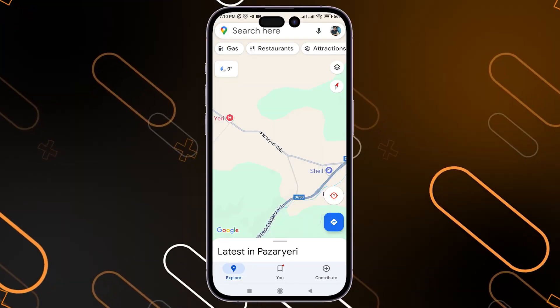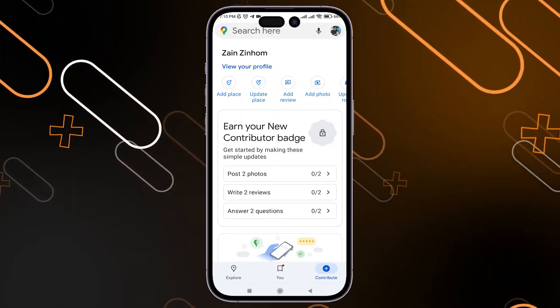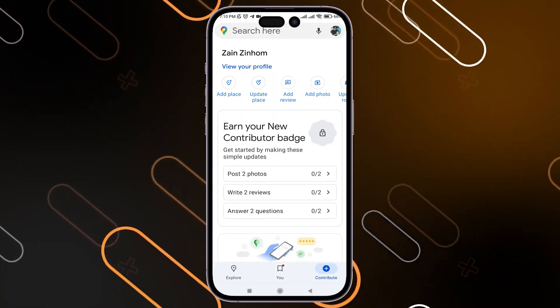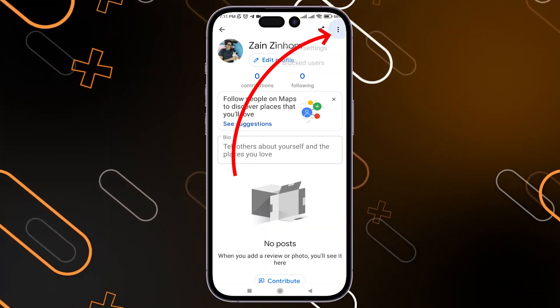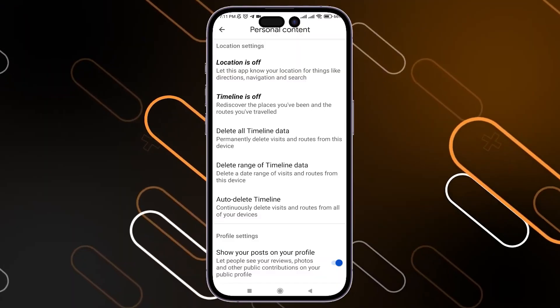Once the app is open, click on the Contribute button on the bottom right corner. It will show your profile and your reviews. If you still cannot find them, click on View Your Profile, then tap the three vertical dots on the top right corner, and go to Profile Settings.